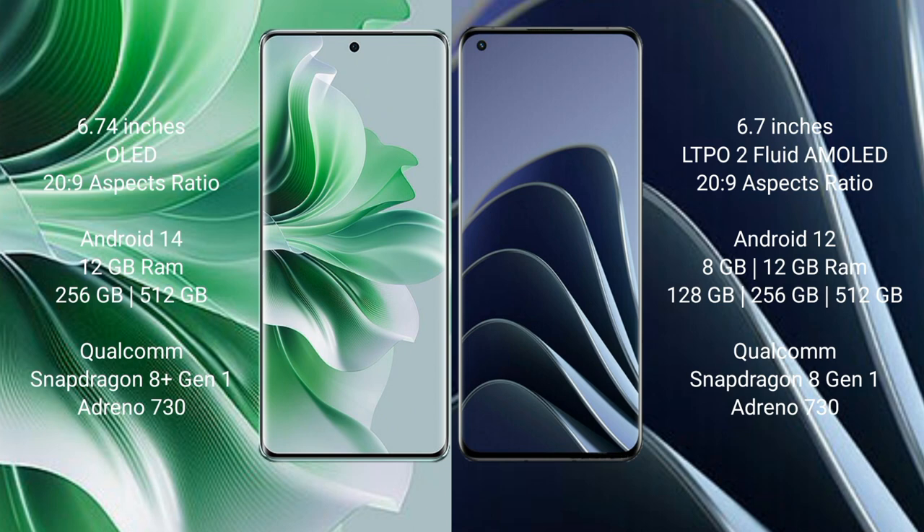OPPO Reno 11 Pro comes with 12GB RAM and 256GB or 512GB internal storage, with a Qualcomm Snapdragon 8 Gen 1 processor and Adreno 730 GPU. OnePlus 10 Pro comes with 8GB or 12GB RAM and 128GB, 256GB, or 512GB internal storage, also with a Qualcomm Snapdragon 8 Gen 1 processor and Adreno 730 GPU.